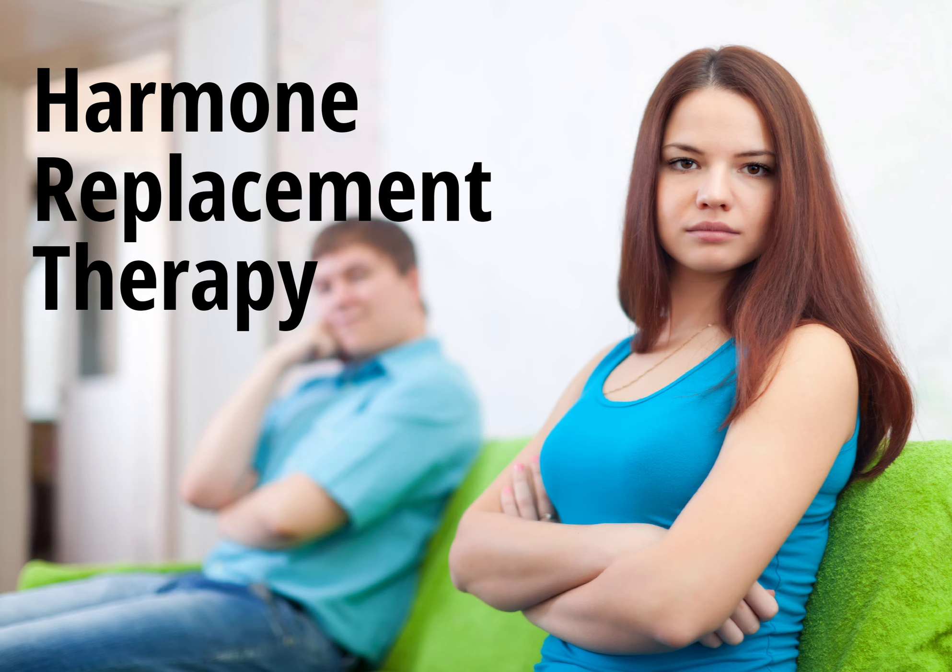How does HRT work? HRT works by supplementing the body with the hormones it needs to function properly. In women, HRT can help alleviate symptoms of menopause such as hot flashes, vaginal dryness, and mood swings.